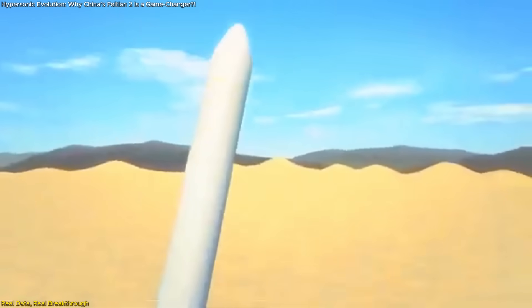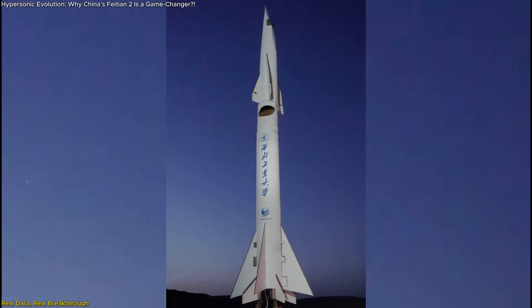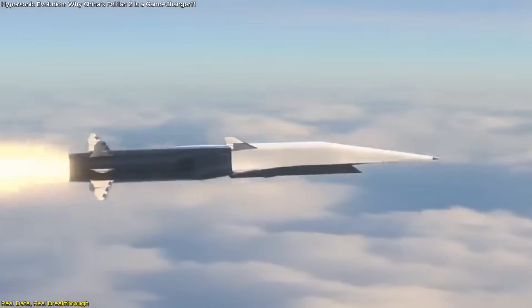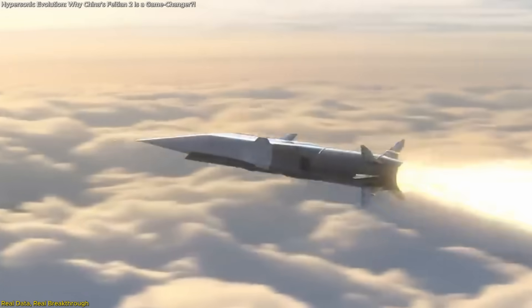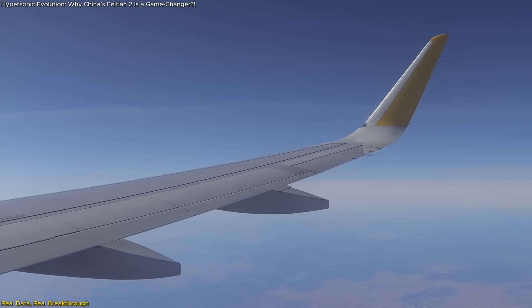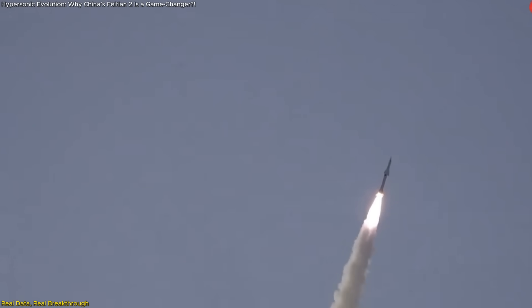The engine's performance during the test included variable geometry intake operation, meaning the air intake system dynamically reshaped itself in flight to adjust for changes in airflow at different speeds. This is crucial for avoiding shockwave buildup or instability during hypersonic travel. At hypersonic speeds, air compresses violently, and only a system that can morph mid-air can handle it efficiently.